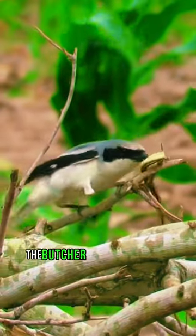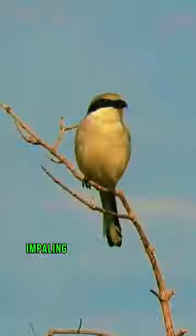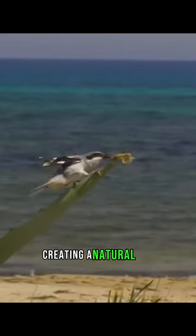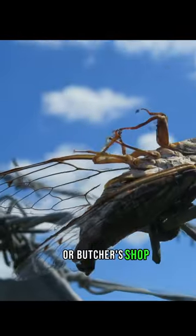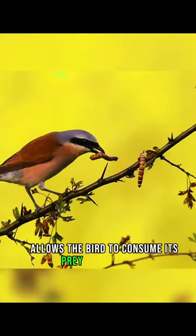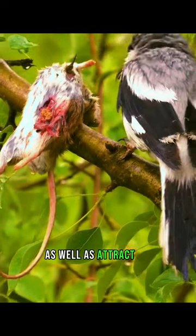Interestingly, the butcher bird has the habit of impaling its prey onto thorns or sharp objects, creating a natural larder or butcher's shop to store its food. This behavior allows the bird to consume its prey at its leisure, as well as attract mates by showcasing its hunting prowess.